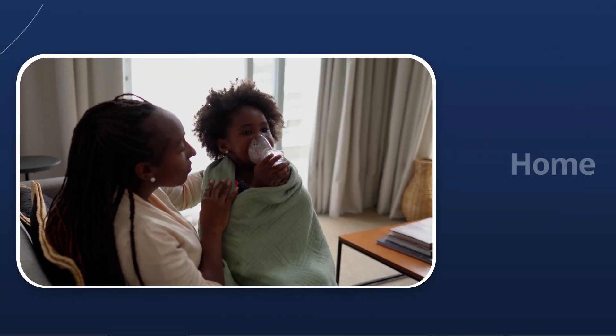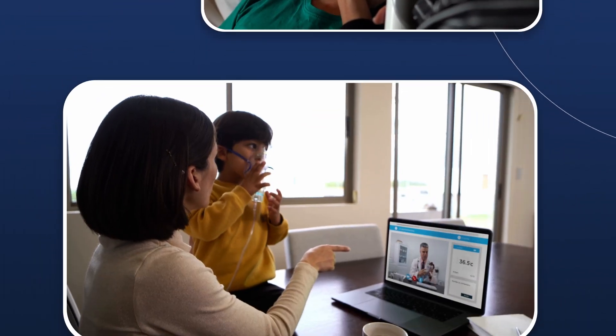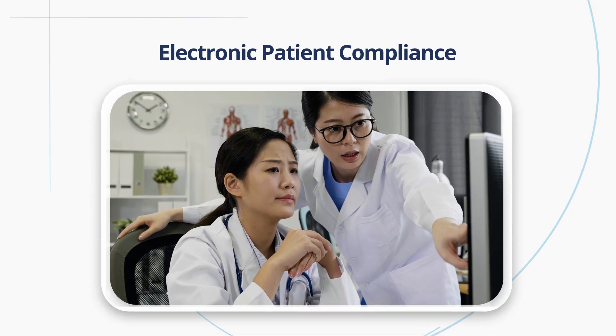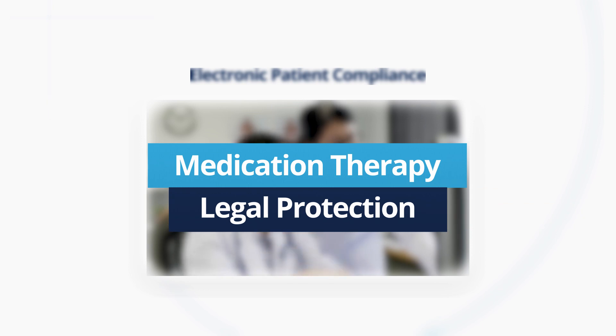Also, many medications are starting to be administered at home by caregivers or by the patients themselves. This makes electronic patient compliance a necessity to accurately manage medication therapy and to offer legal protection for medical providers.